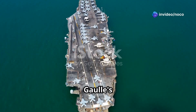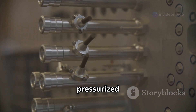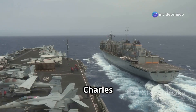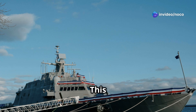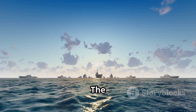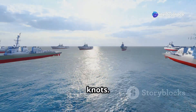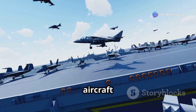The Charles de Gaulle's impressive power comes from its nuclear propulsion system. Two K-15 pressurized water reactors give the carrier almost unlimited range and time at sea. Unlike carriers that need frequent refueling, the Charles de Gaulle can operate for long periods without needing supplies. This independence is vital for France, a country that wants a global naval presence. The nuclear propulsion system also lets it reach speeds of up to 29 knots.